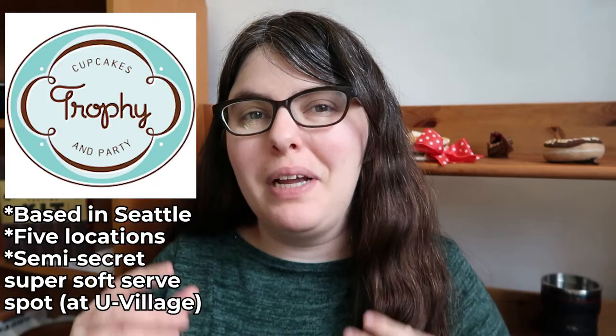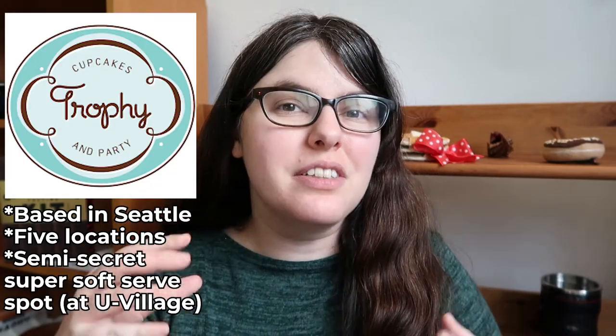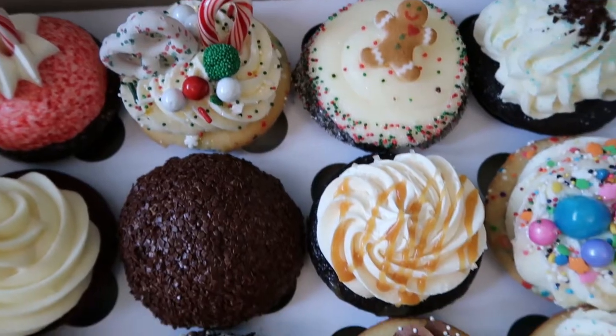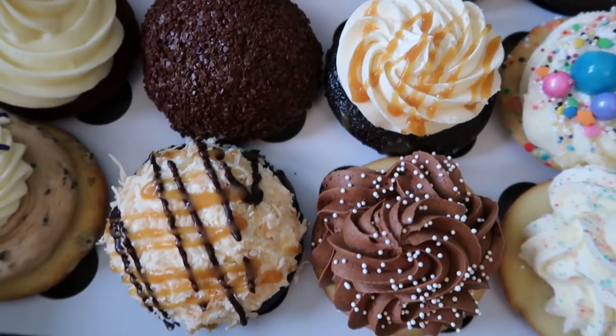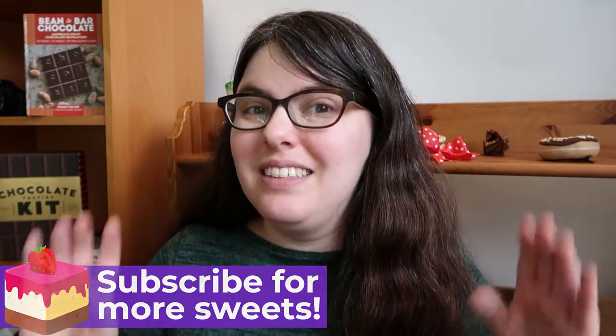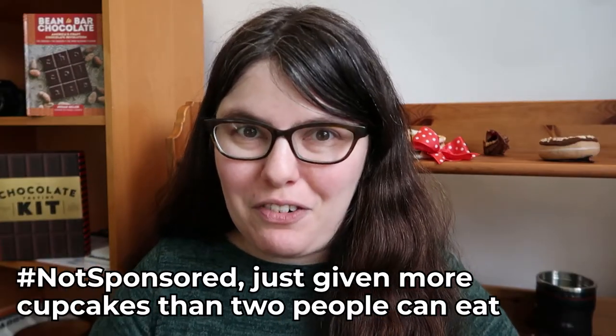Hey! Jess here and welcome to the Mega Trophy Cupcakes Holiday Taste Test! What Trophy Cupcakes is really known for is creating desserts that are both really delicious and nostalgic and works of art. They're decked out in caramel, chocolate, sprinkles, edible glitter, candy canes — you imagine it as a kid, it would have ended up on a Trophy Cupcakes cupcake. And this is a case where I actually don't know what we're getting, because I reached out to Trophy Cupcakes and they were like, you want cupcakes? We will give you cupcakes. So thank you again to Trophy for being up for giving me so many cupcakes. Let's cupcake!